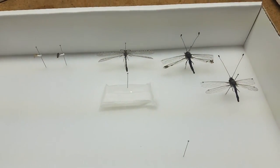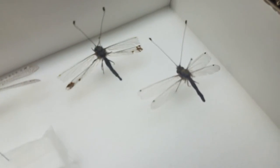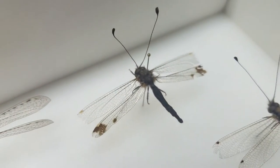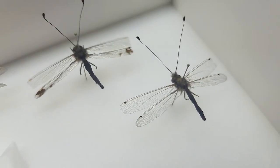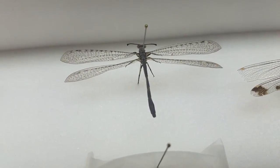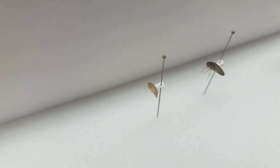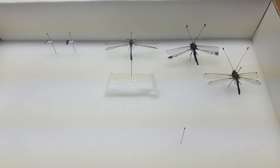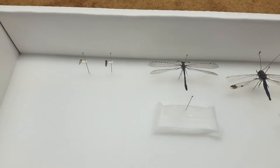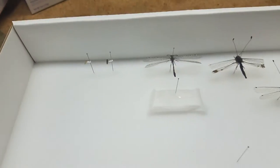This box only has owlflies, antlions, and a couple of brown lacewings. These guys are what my owlfly should have looked like - it was hatching but did not live. Here is an antlion, and then we have two brown lacewings. The green lacewings coming up in a couple of boxes actually look a lot like tree crickets, with flat-laying wings, whereas the brown lacewings have them sticking up. That is this box.